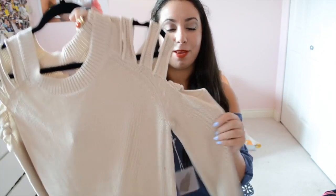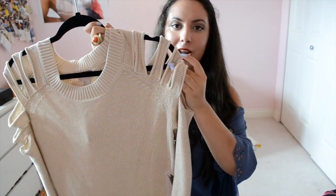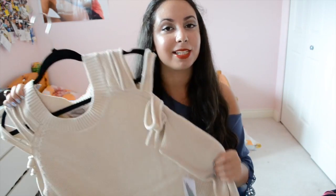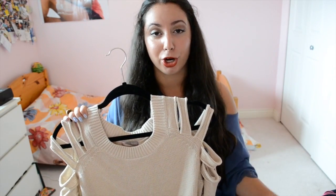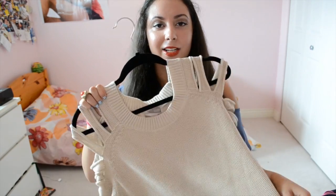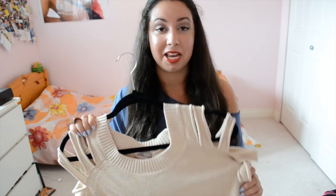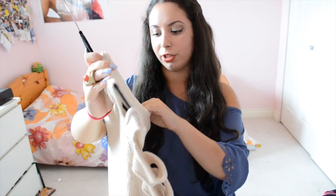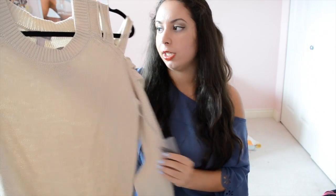Next I have another cutout sleeve sweater from Forever 21 — one of my favorites in this haul. It has four cutouts all the way down the sleeves. I had a hard time deciding between colors — there was black, dark green, and this beige. I went with beige because you can wear dark or light jeans with it, whereas black-on-black can be a bit much. It's from the Love 21 line and was $23.80.